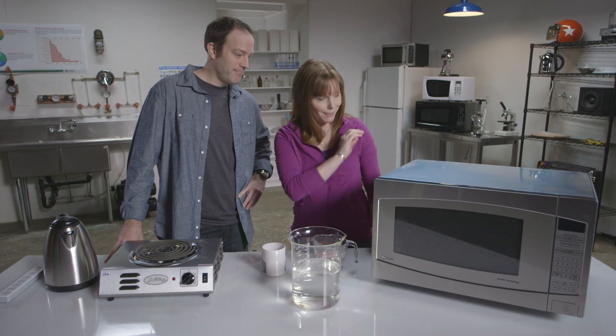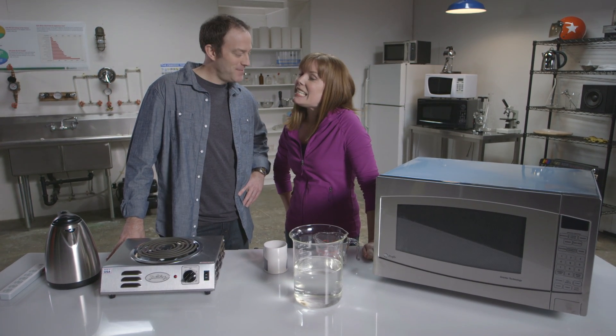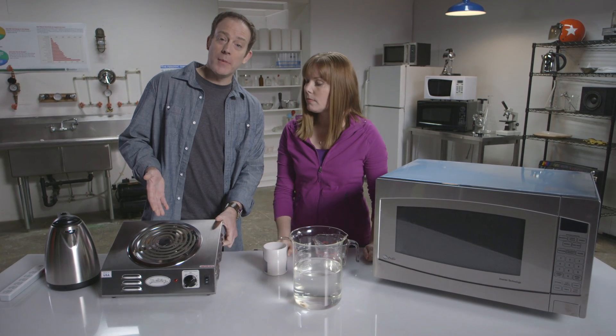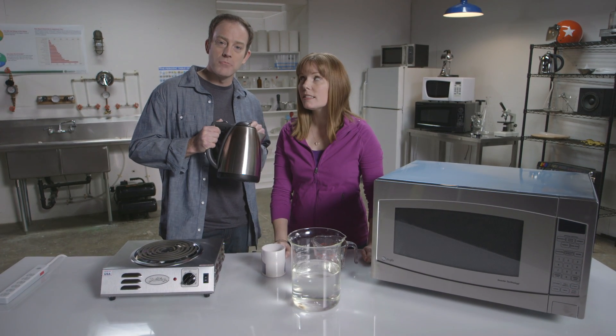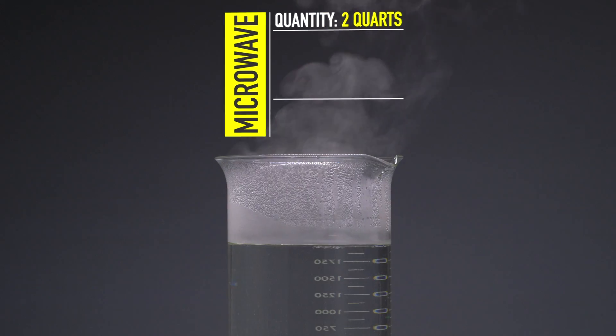We have our trusty microwave. What do you bring into the competition? Well, Kate, you know how I like my gadgets. So I brought in this standard electric coil element, like you'd find on a stove, and this electric kettle. Electric. Let's get started.